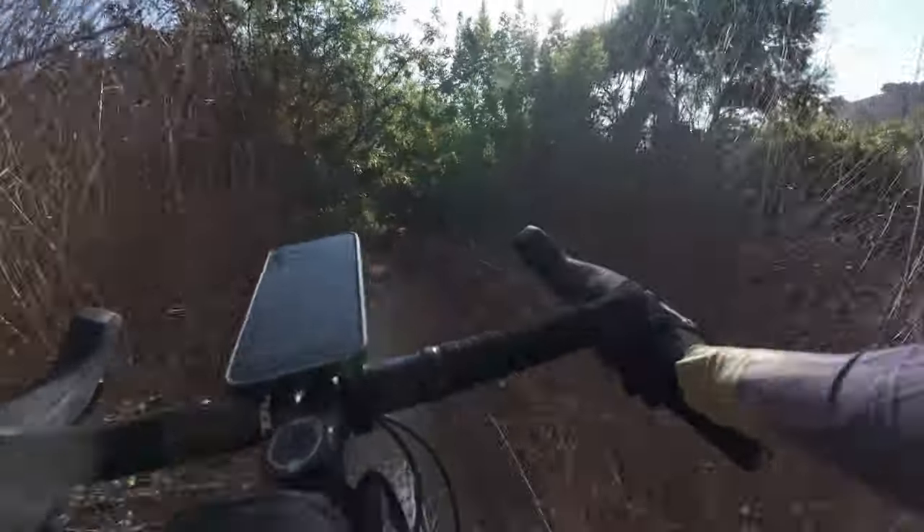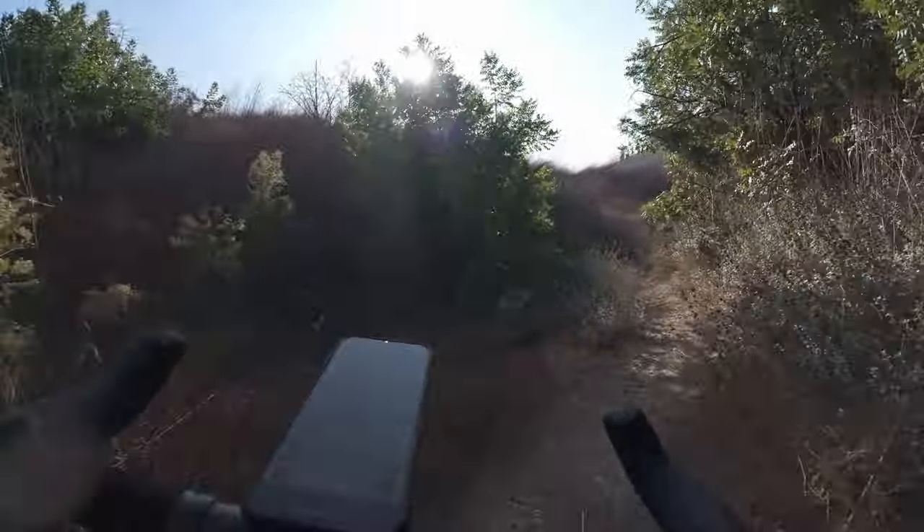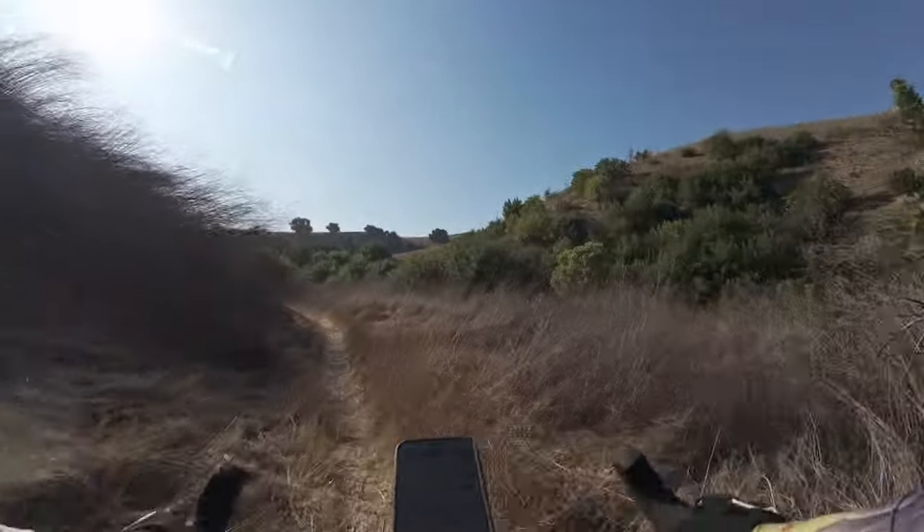This creek section is much longer than I remember — my memory is a little skewed. I thought the rocky section was rockier and this wasn't as long.